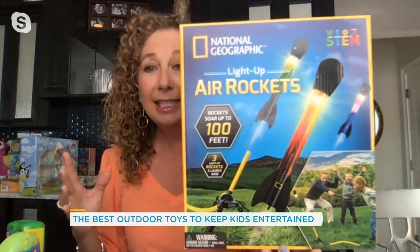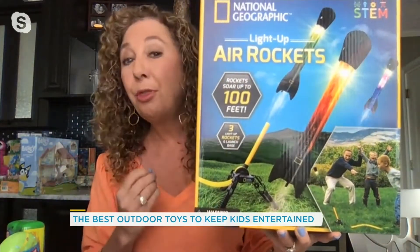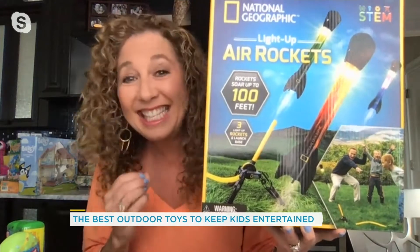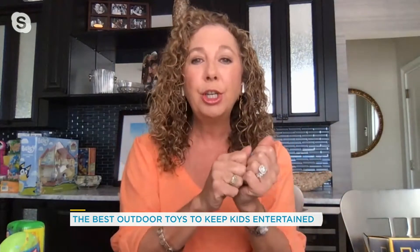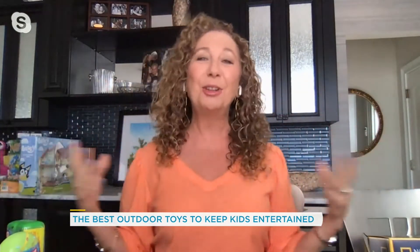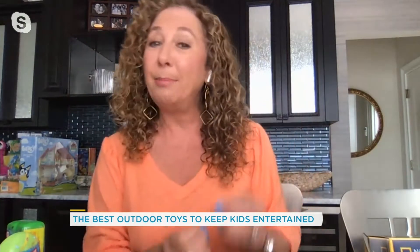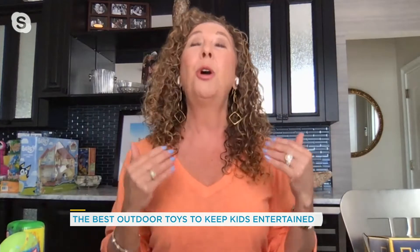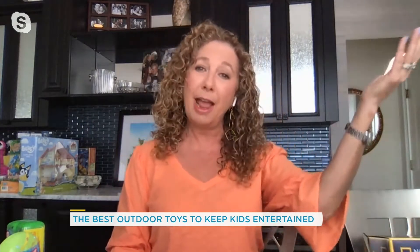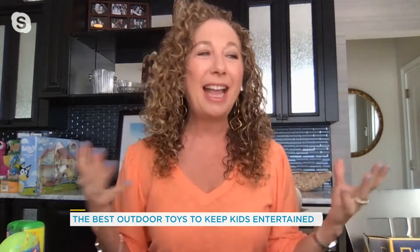This takes a classic to a whole new level. We all know those stomp rockets — so this one is the National Geographic Light-Up Air Rocket. It comes with three rockets that you shoot up, and it's got LED lights. You can actually move the launcher to change the trajectory. Kids are going to learn a little bit about aerodynamics — stomp hard and you can shoot it up to a hundred feet, stomp soft and it won't go quite as far. They're going to go after targets, run around collecting their rockets, and you can play day and night.